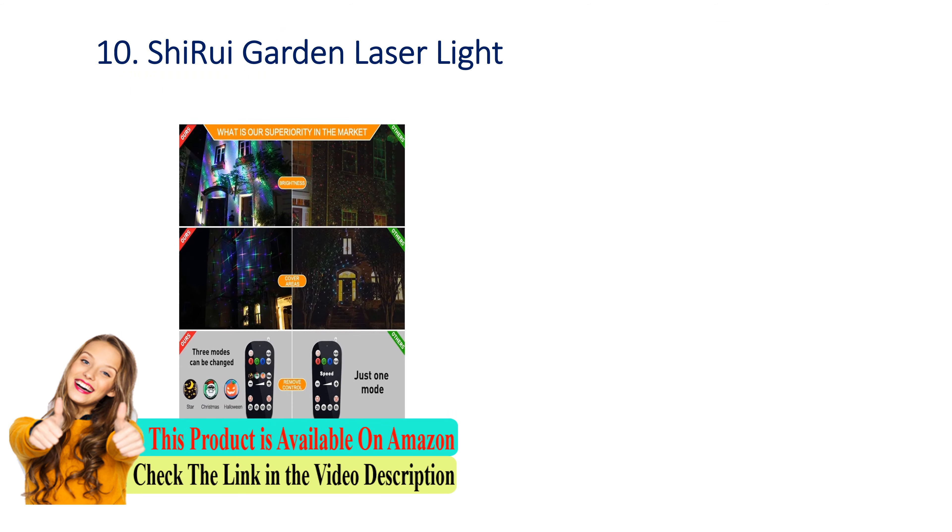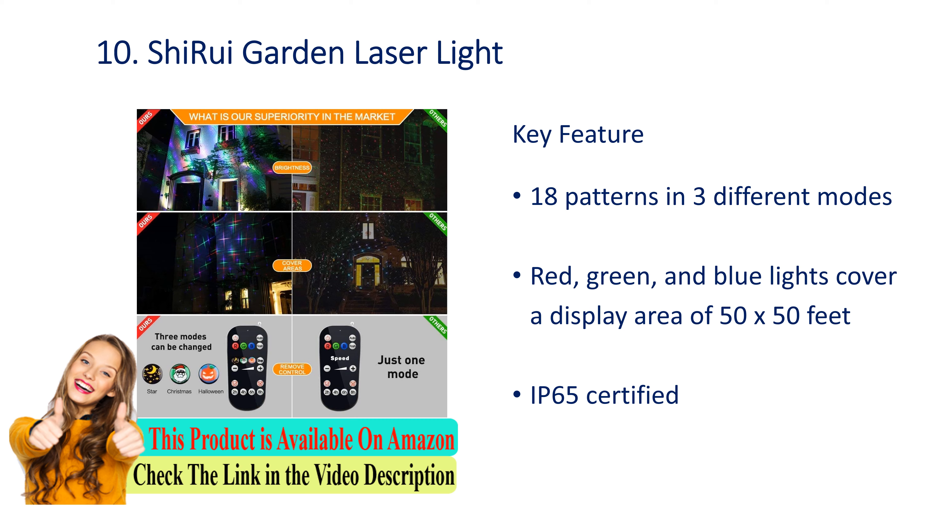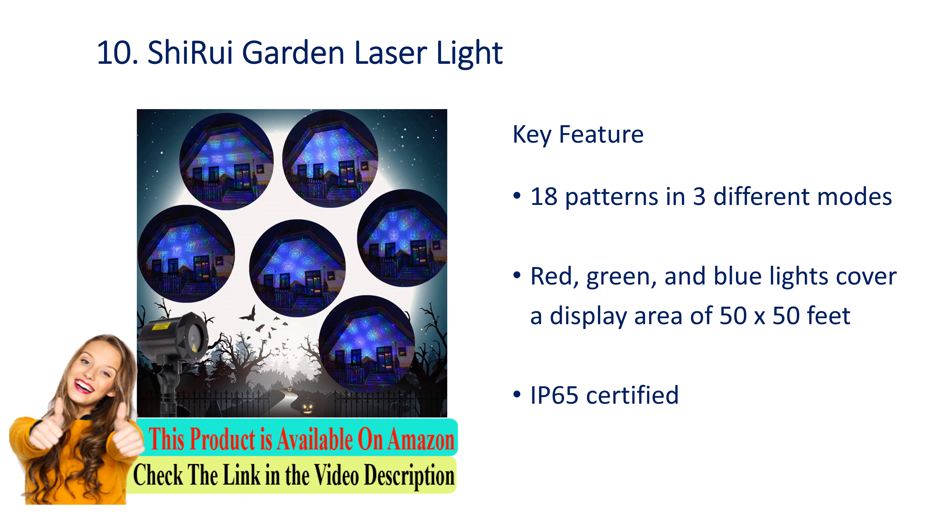Number 10: Chi Rui garden laser light. Key features: 18 patterns in three different modes, red, green, and blue lights. Covers a display area of 50 by 50 feet. IP65 certified.